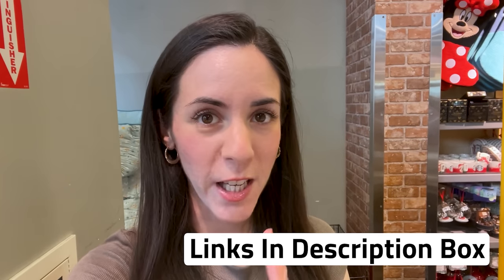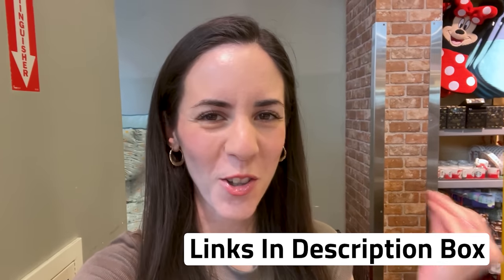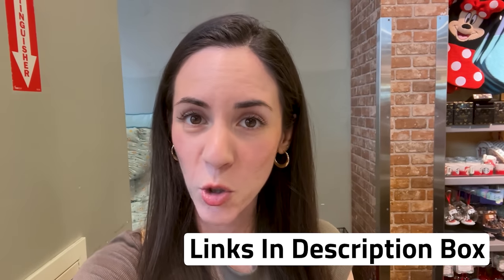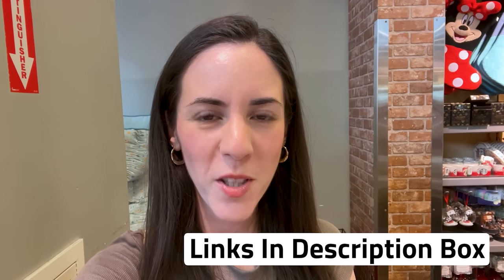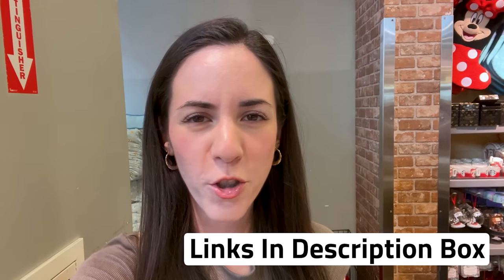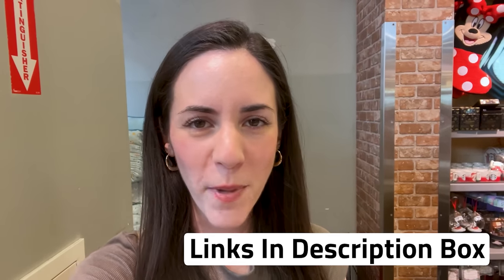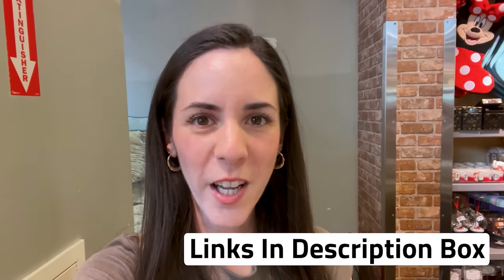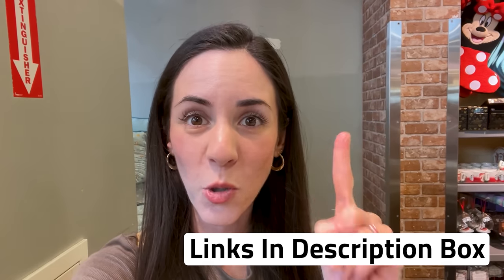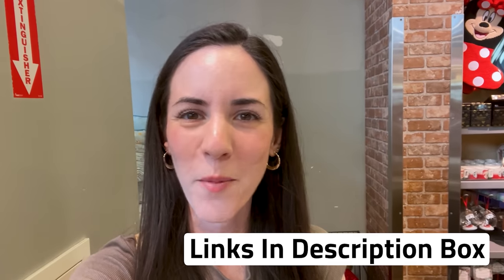As usual, don't forget any merch items shown in this video are also available on shopDisney.com — I will link them down below in the description box so you guys can shop as well. They are affiliate links so I do receive a small commission, but you are not charged more or less by shopping through that link. Hit that like button if you like this video — it really helps the channel — and subscribe. It's completely free to subscribe for more Disney World merchandise updates.